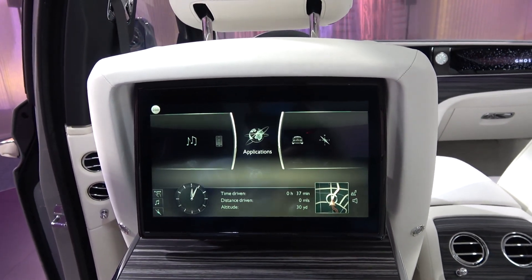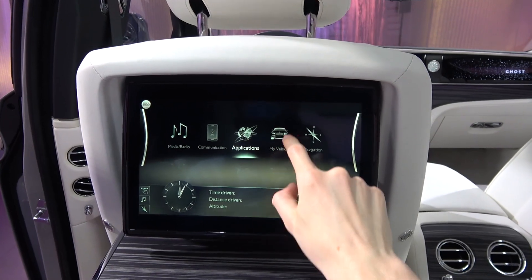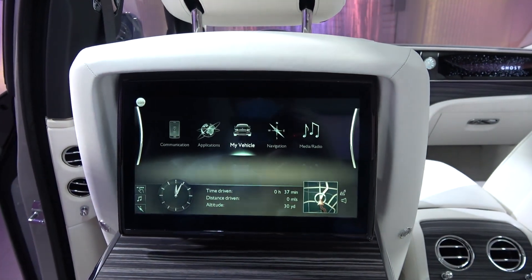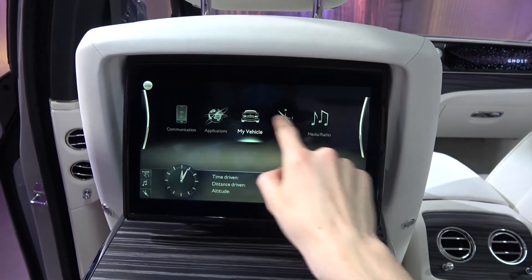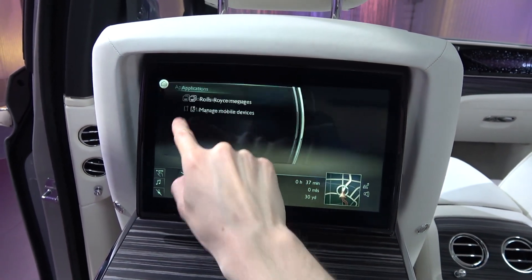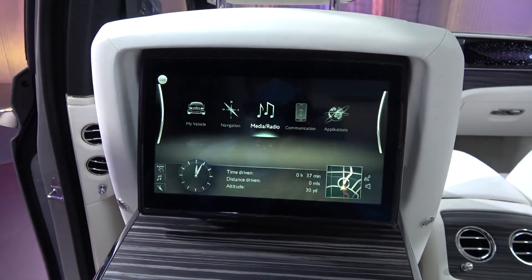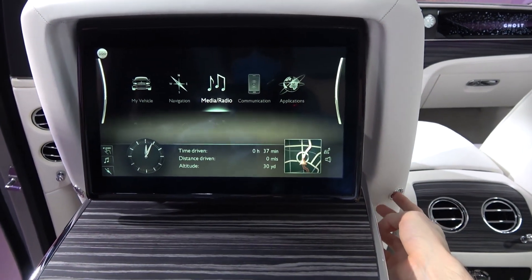These screens contain all of the main infotainment menus — My Vehicle, Navigation, Media and Radio, Communication and Applications — in addition to active trip information, and are also touchscreen. Once finished, they can be raised in the same way they are lowered.